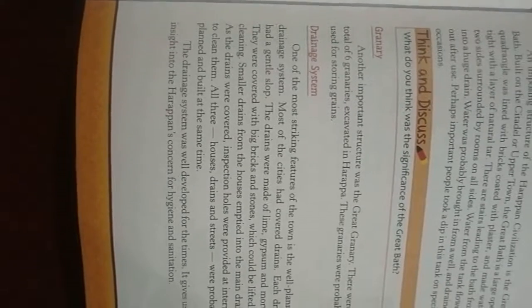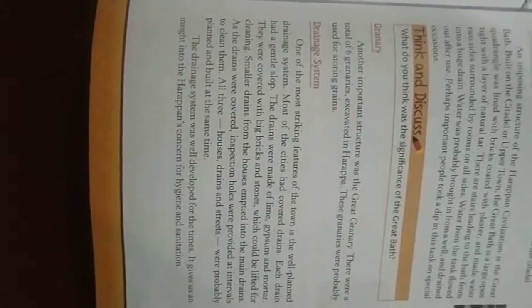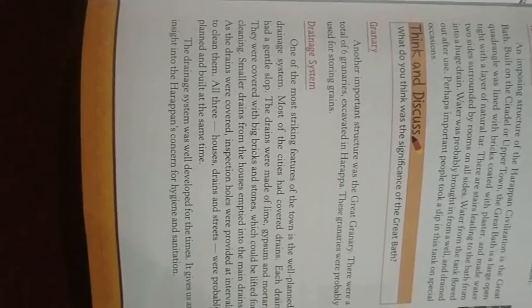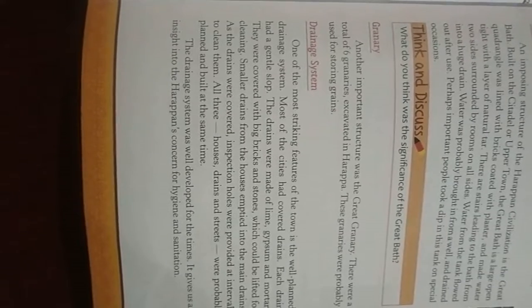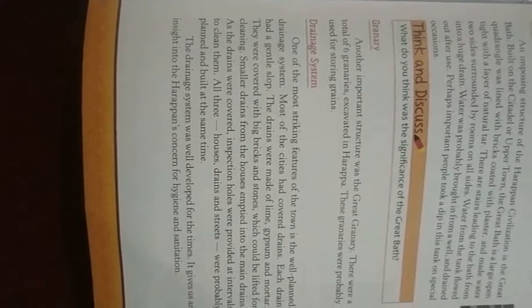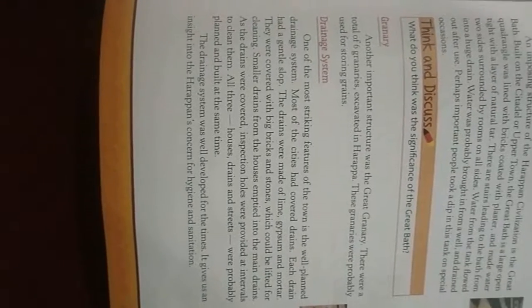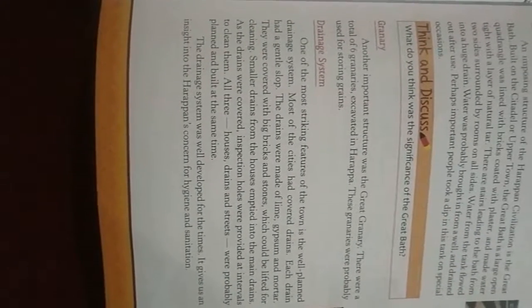Small drains from the houses connected to the main drains. As the drains were covered, inspection holes were provided at intervals to clean them.